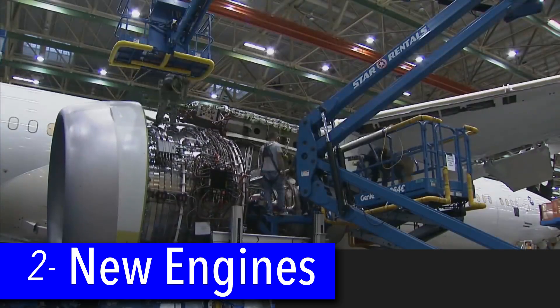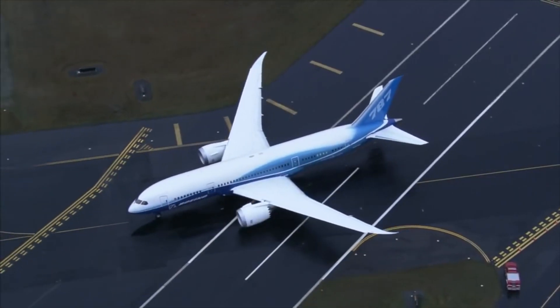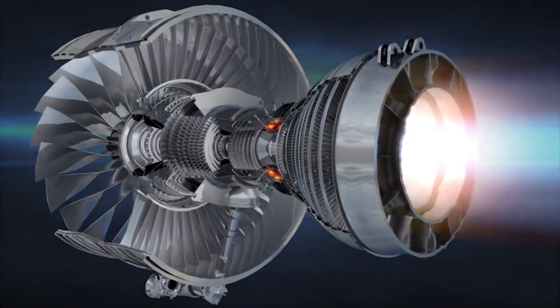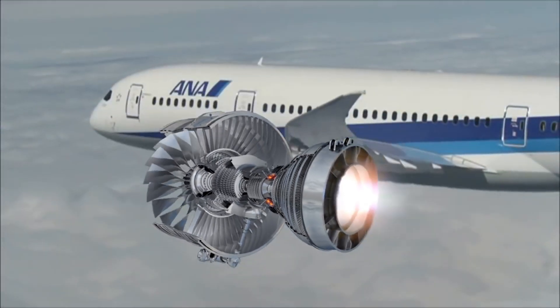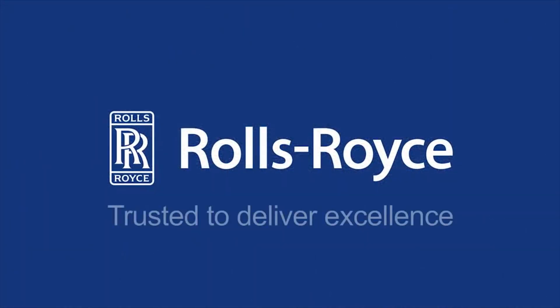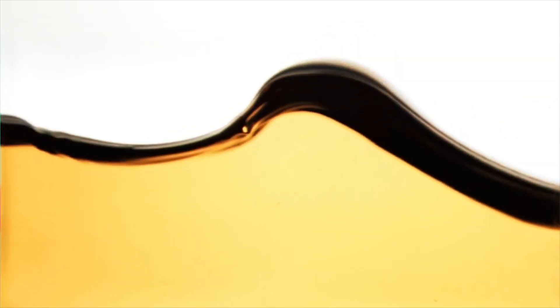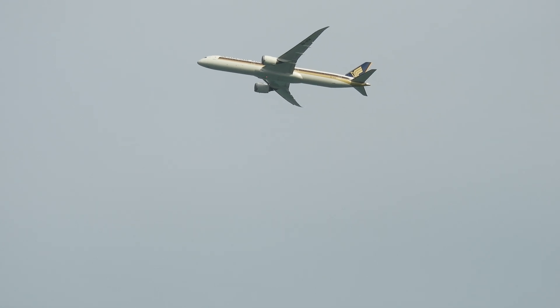Number 2: New engines. The 787 was launched just after the A380, but came out just as the next generation of high bypass ratio engines were launched. Rolls-Royce offered their Trent 1000 and General Electric the GEnx, with both promising 10% lower fuel burn than previous generation engines, and over 50% quieter for those staying near airports.